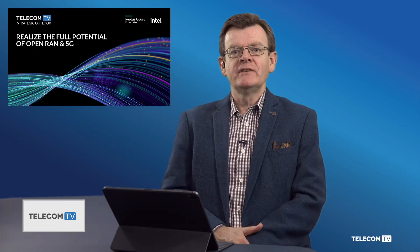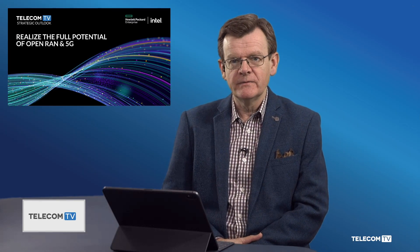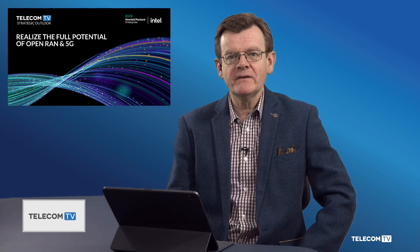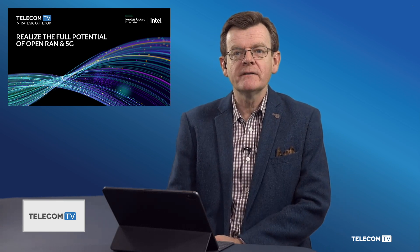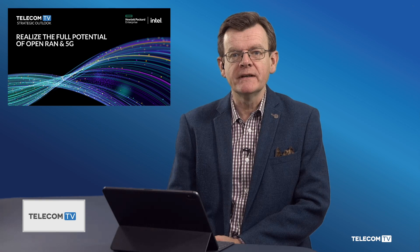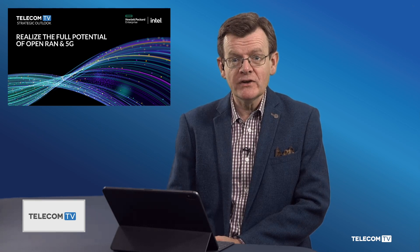Qazi, thank you very much indeed for joining us on the programme and sharing your views and experience. Don't forget to take a look at all of our interviews from TelecomTV's Strategic Outlook on Open RAN and 5G, supported by our partners HPE and Intel. You can watch them all on demand from the TelecomTV website. Thank you for watching, and goodbye.